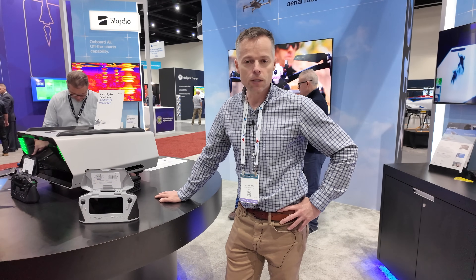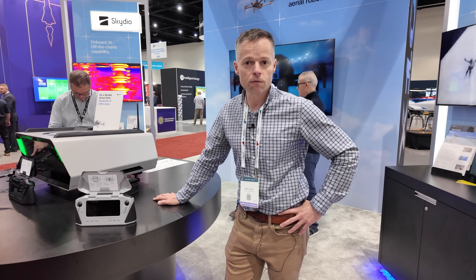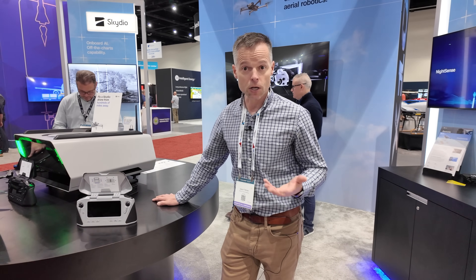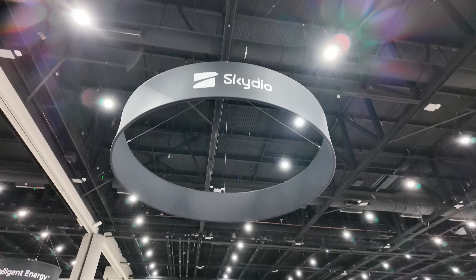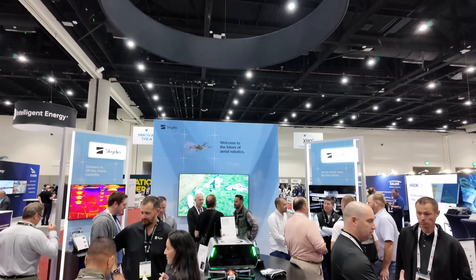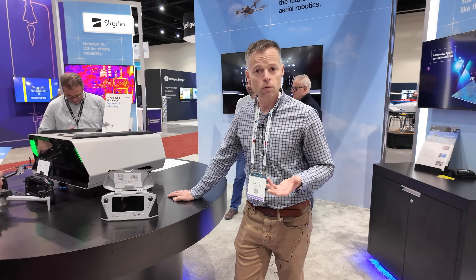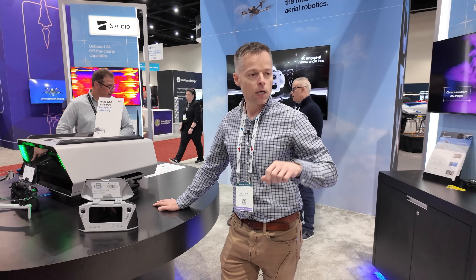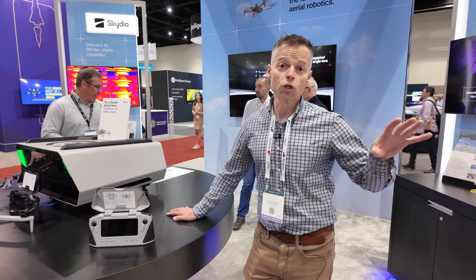One of the big things we pride ourselves on is building up from our world-class autonomy. Every single one of our drones shares the same foundation of autonomy — everything from our S2, which many of you may be familiar with from our earlier beginnings, all the way up to the introduction of our X2, our foothold into enterprise and government, and then the X10, which is our newest drone.